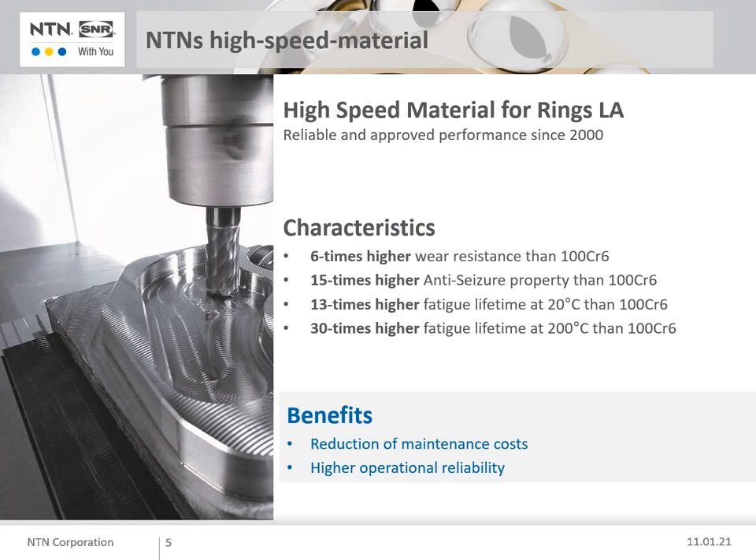Before I introduce our high speed bearings, let me introduce our high speed material. Since 2000, NTN has delivered bearings equipped with this special steel to machine tool customers around the world. In our precision rolling bearing catalogue, bearings with this special steel have a prefix 2LA.